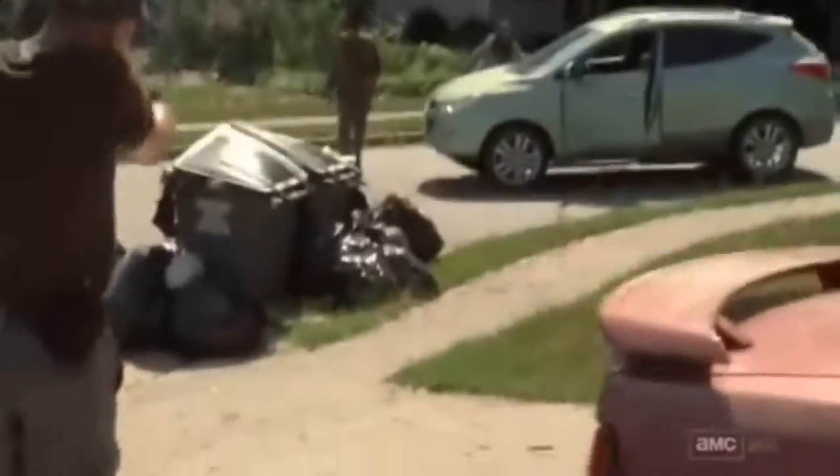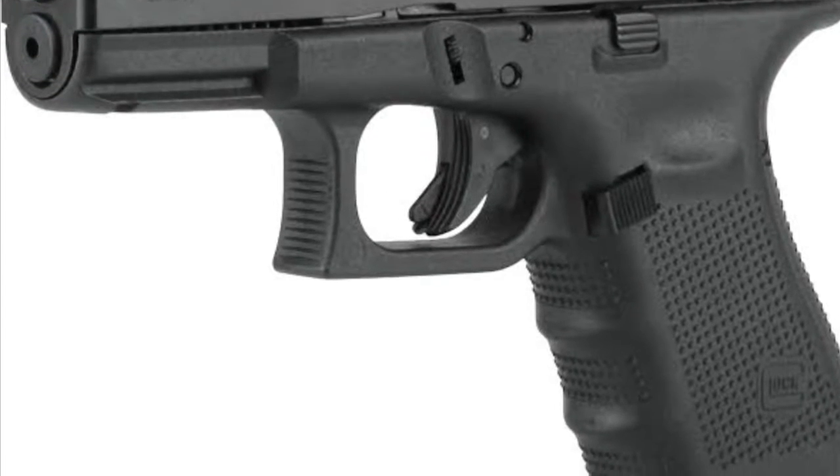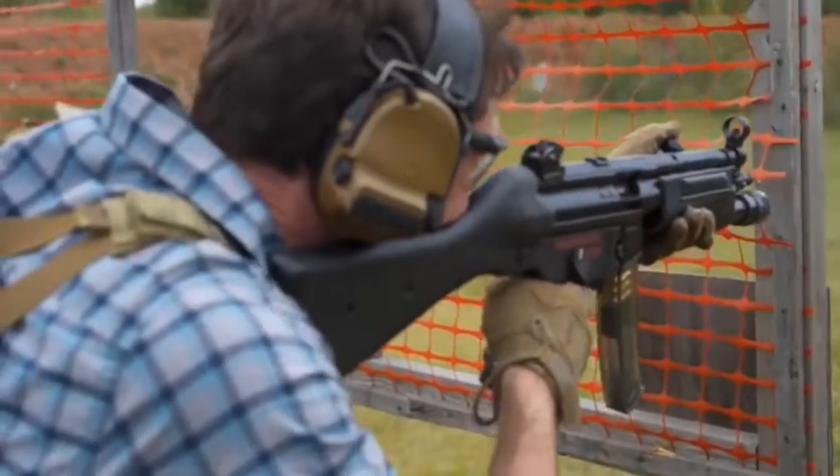The Glock is number three on this list because it's accurate, reliable, and common. Most Glocks are chambered in nine millimeter, which is the most common round in America, so finding ammunition won't be too hard.